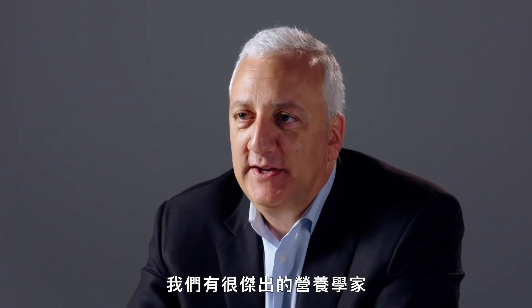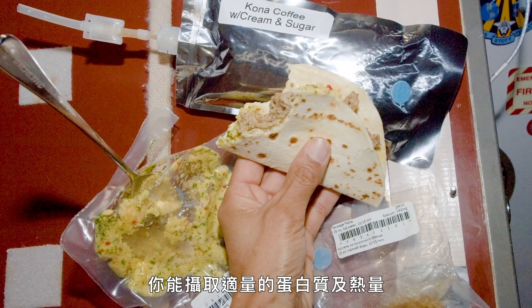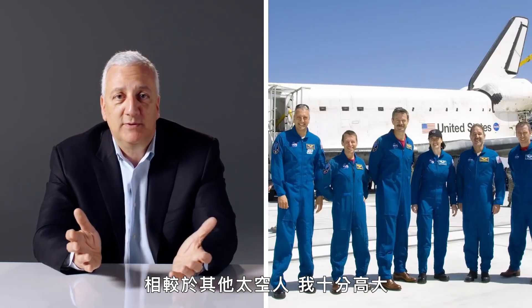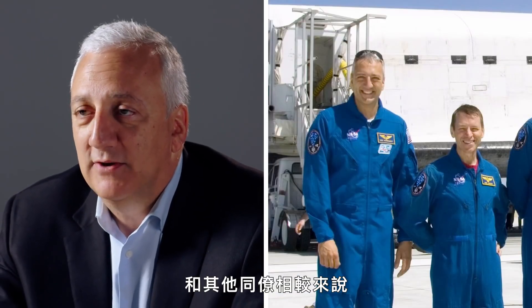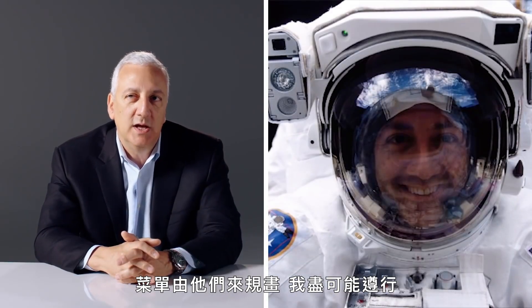From the food science side, we have really smart dieticians. They look at what you like and plan meals so you have the right amount of protein and calories — the main thing being caloric intake based on your size. I'm a pretty big person compared to most astronauts, so I got a pretty full set of meals. They plan your menu out and I tried to stick to it, but mom's not always there to make sure you're eating your vegetables.